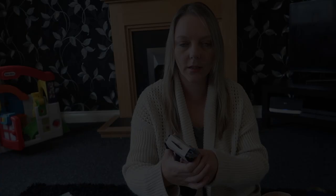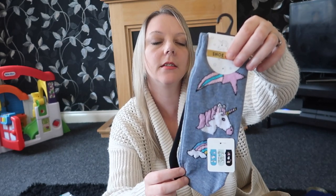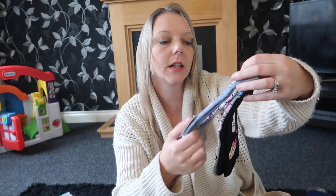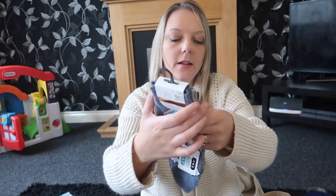Okay, and I went to Primark — I didn't get much, just a couple of bits. Firstly I got some socks for me — three pairs for £2.50. You get unicorns, a grey pair with unicorns on it, and a black pair with nail varnish on it as well.